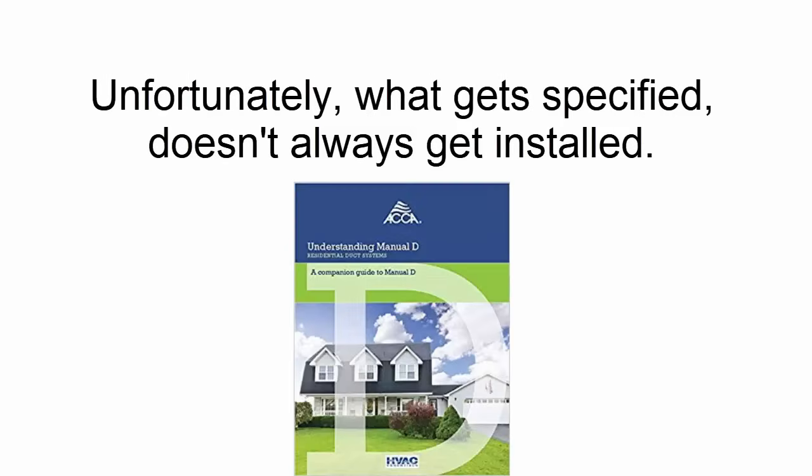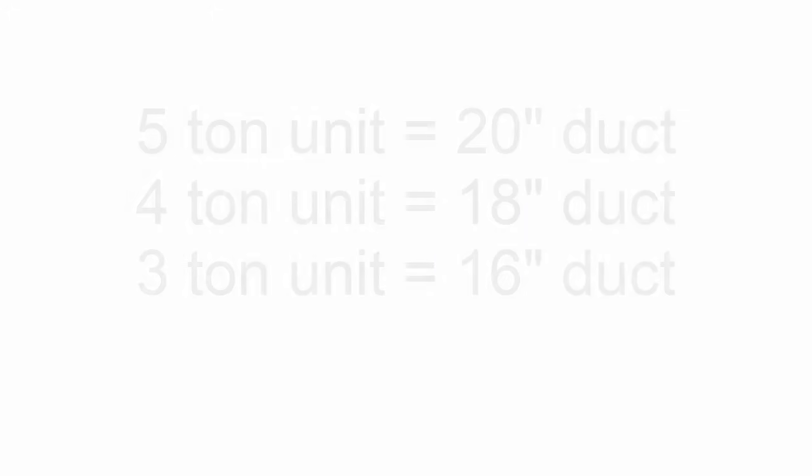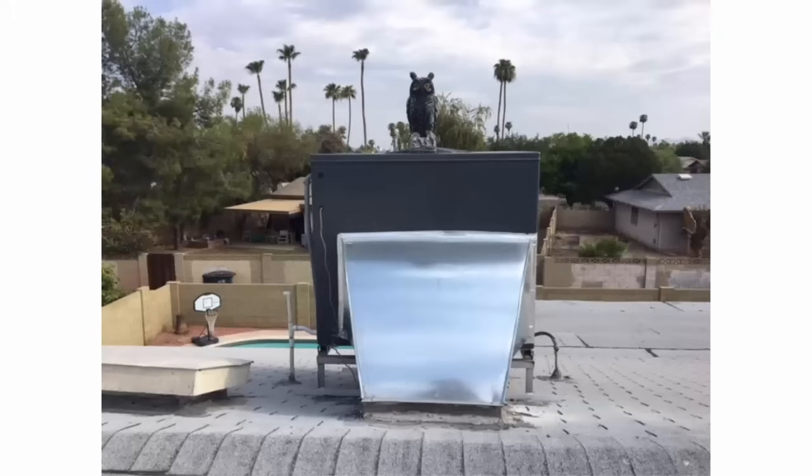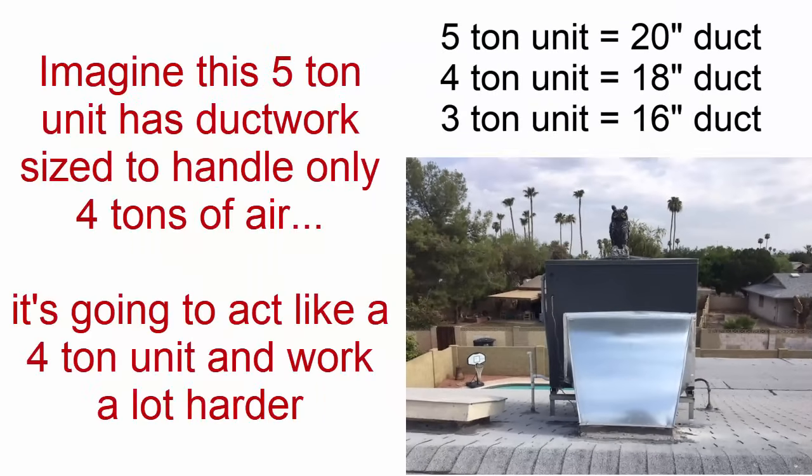Then there's wrong-size ductwork. We size ductwork based on what's called the Manual D calculation. Especially in Arizona, our returns are notoriously undersized. For a 5-ton system, you need at least a 20-inch duct to get enough volume of air into the unit so it can breathe easy. Homes with package units on the roof are especially notorious for undersized returns — you may have a 5-ton system but only be getting 4 tons of air, and that size needs to be increased.